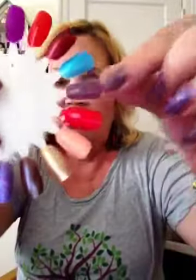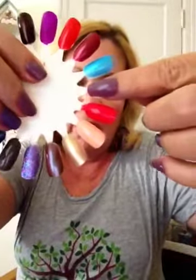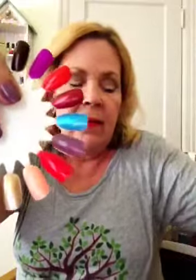Hi everyone, today is part six of my nail polish collection — we're getting down to the wire. We can start with what I have on, which is New Bar. It's called Pharaoh's Purple. This polish isn't available to me around here anywhere; I ordered it off Amazon. I really like it — I like the formula and it goes on really good.